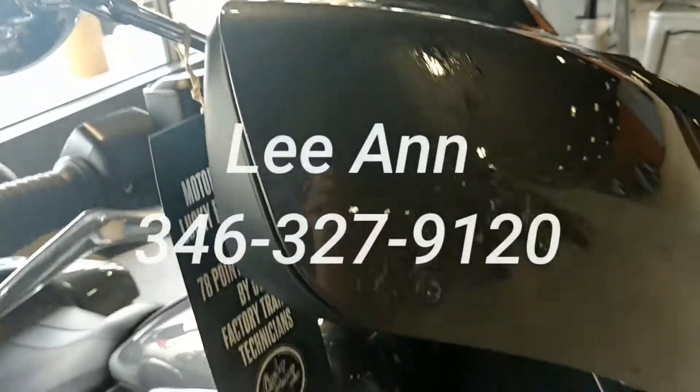Leanne at Lucky Penny Cycles. Give us a call at 346-327-9120.